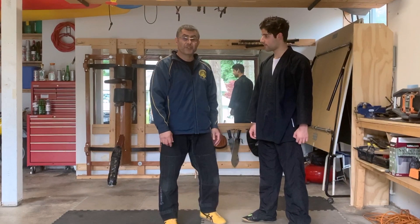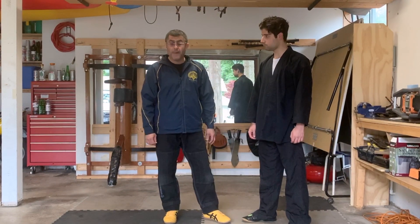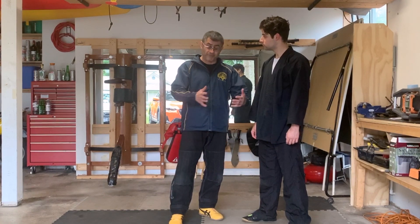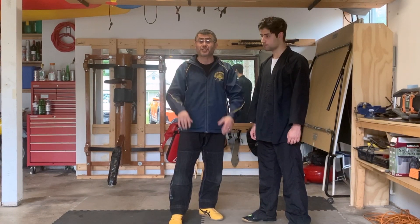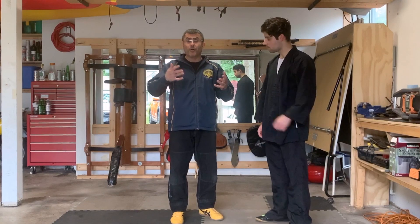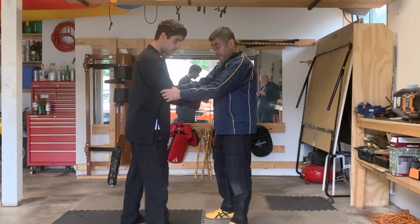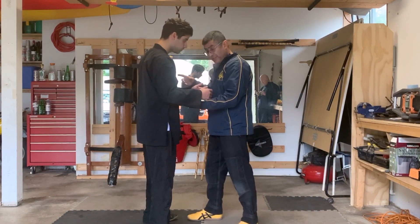Hi guys, welcome to another training session at the University of Victoria Wing Chun. Today we're going to talk about different fighting zones — what happens, what's Wing Chun good for, what actually happens in the street. There are four different types of stages for actual combat.